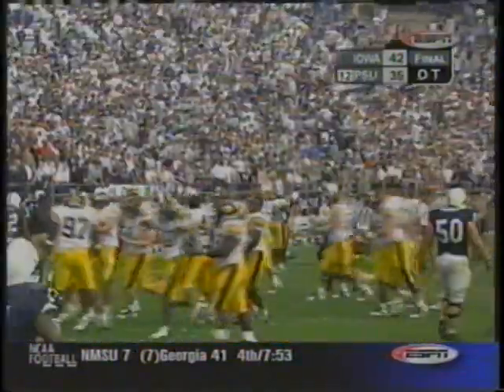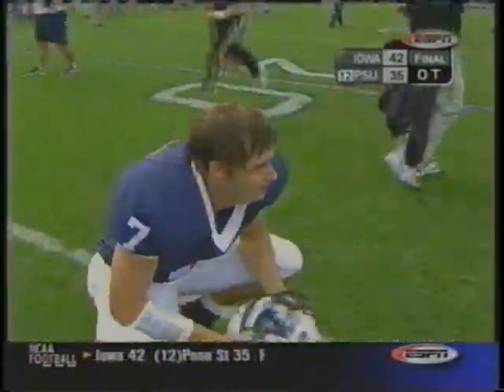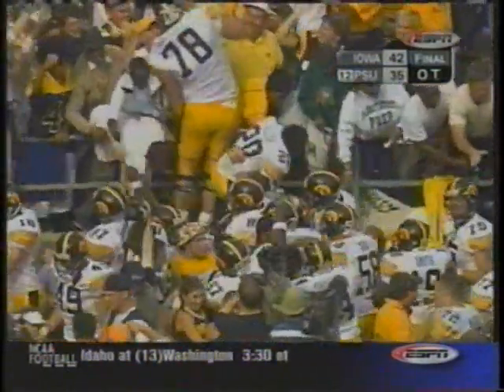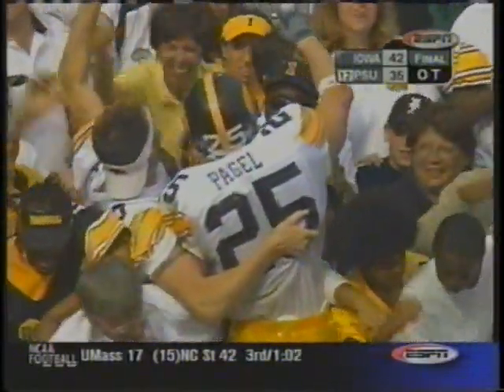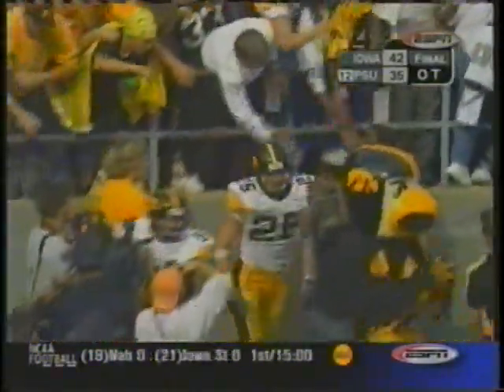They withstood an incredible 23-point comeback by Penn State to hang on. And they've now won three consecutive times, four out of five, against Penn State. Give credit to both football teams — Iowa dominated action through three quarters of this game, but also Penn State had the character to come back and get this football game into overtime. Penn State, as disappointed as they are, they will live for next week to go to Wisconsin. Let's go to Holly Rose with Kirk Ferentz.